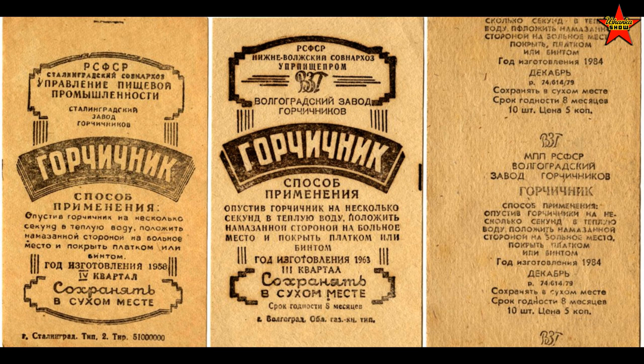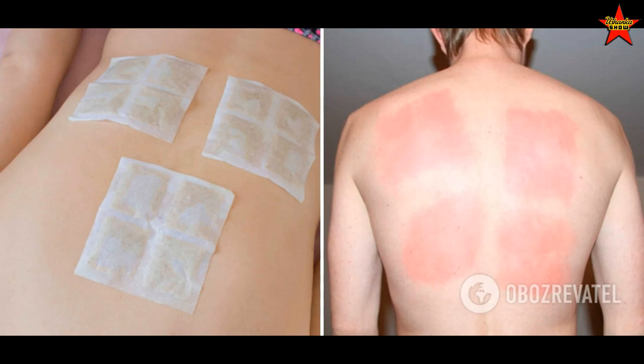The next item for 10 kopeks was Gorchishniki — mustard plasters. I think they came in a pack of 10. It's a bizarre item for treating a cough: you soak them in warm water and apply them to your skin, and they burn like hell. I used to cry having them on my chest for about 30 minutes. They'd leave burn marks, but somehow they helped with the cough. Gorchishniki — mustard plasters — 10 kopeks per pack. I'll make a separate video about that.